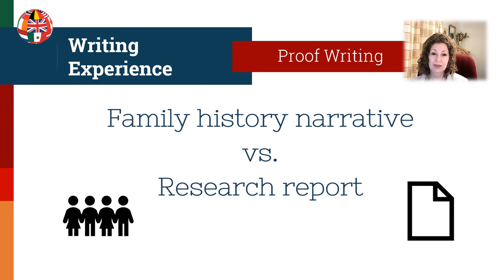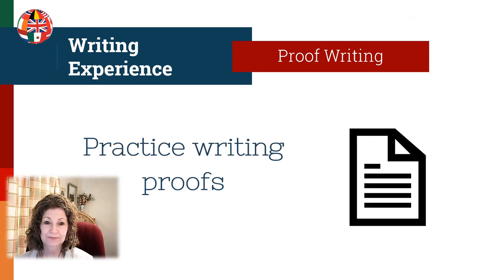One key takeaway is that you need to know the difference between writing a family history narrative and a research report with well-written proofs. The main reason people don't pass level one is that they are writing a fun family history but fail to analyze and correlate the sources, information, and evidence — they did not prove the events and the relationships. So practice writing genealogical proofs. A proof is a section of a report. If you're using direct evidence, proofs can be very small. If you're having to use a lot of indirect evidence and put together a case, your proof argument could be pages.